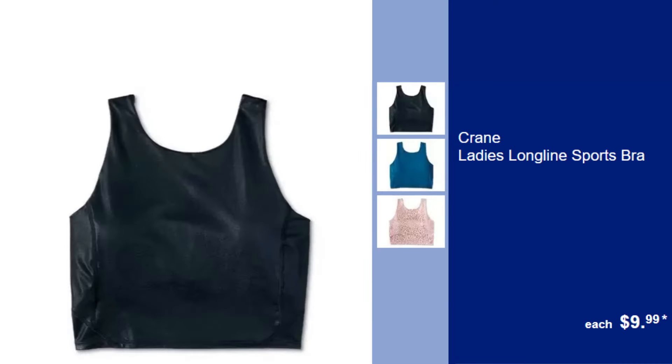Crane Ladies Long Line Sports Bra, $9.99. Enjoy support and style with this long line sports bra, ideal for gym sessions or as a trendy crop top.